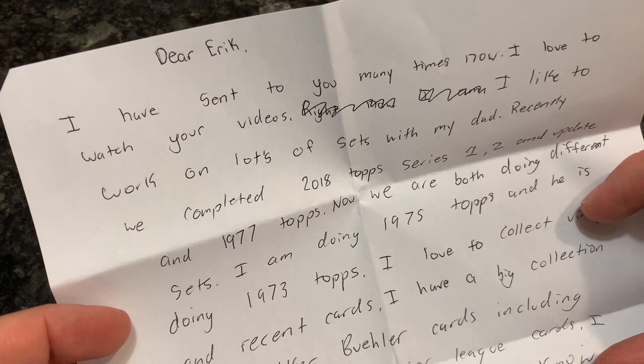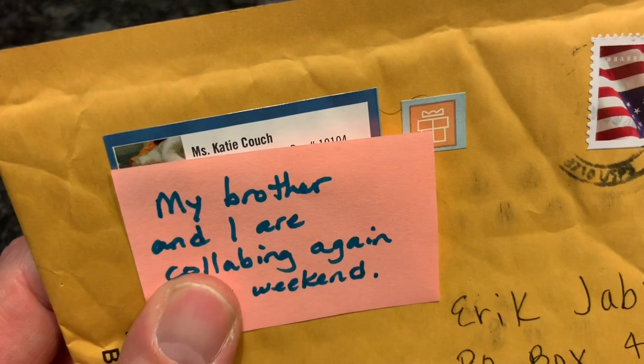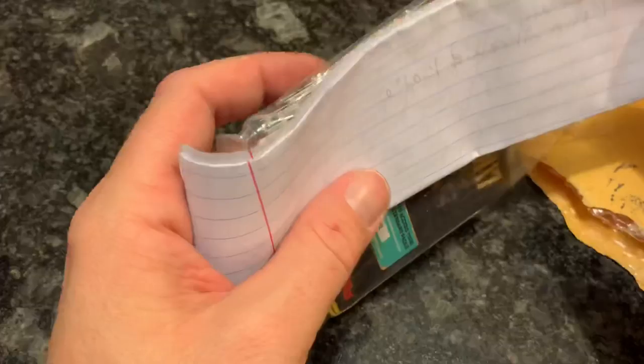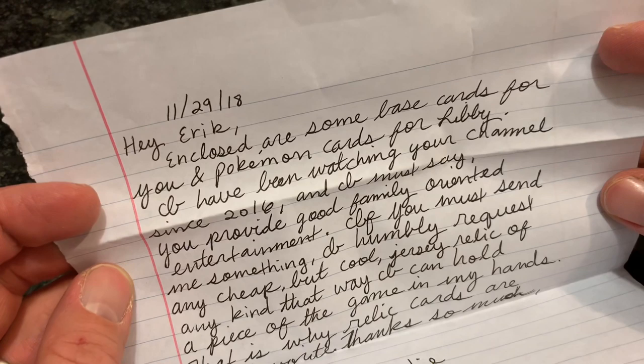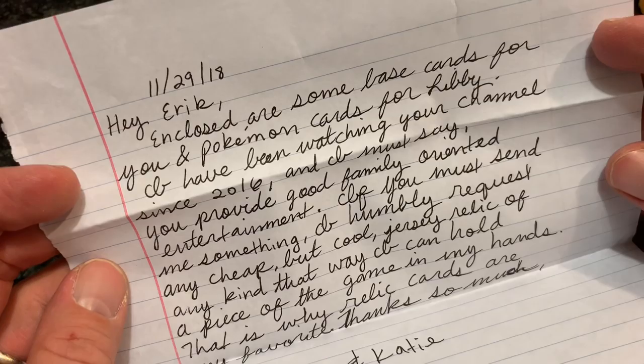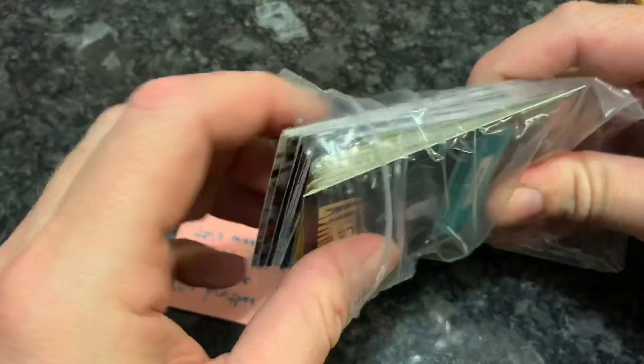Our next package is from Miss Katie Couch. Inside we have a Show code from 2017. She says enclosed are some base cards for you and Pokemon cards for Olivia. She's been watching since 2016 and says I provide good family-oriented entertainment. We have a Show code, though I don't have MLB The Show 2017 anymore — so if somebody wants to borrow this code, you can. Tony Gwynn is in there and a Matt Williams.